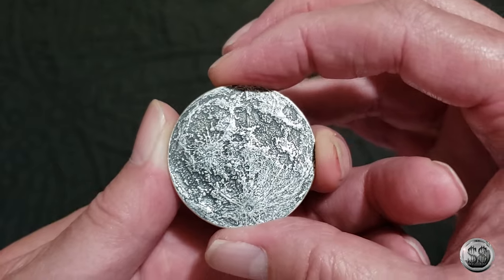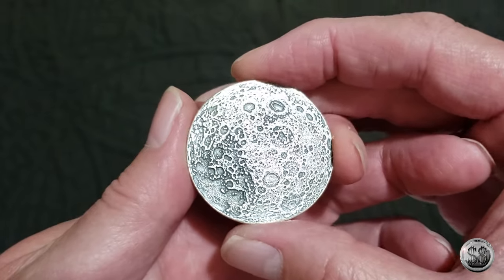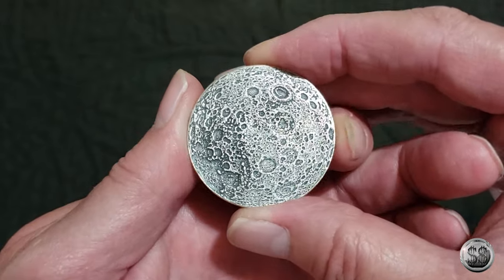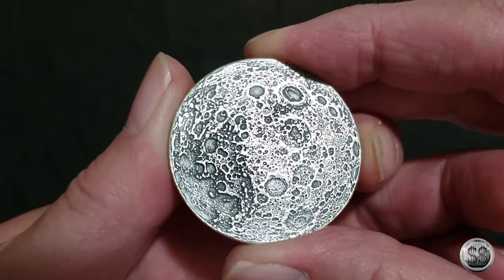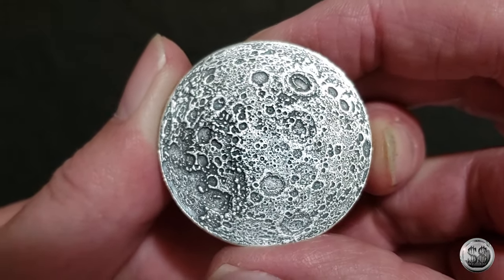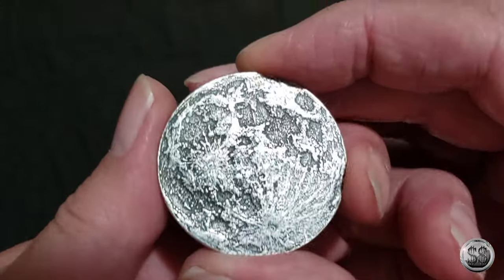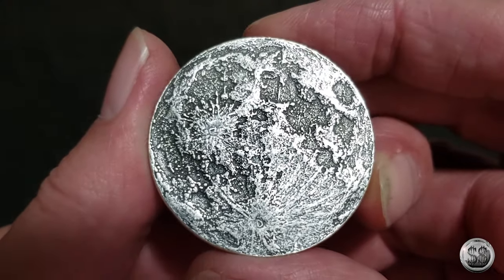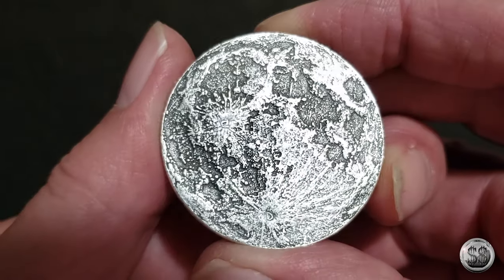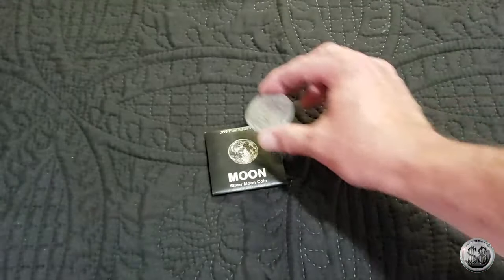The cool thing is that the reverse is the far side that we never get to see with our own eyes. I've looked at pictures of it and that's also a pretty good representation. I guess we can see how close I can get before we lose focus. That's cool. They hand antiqued it so that it would make it look more ancient and more detailed. I like it. Very sweet. That's that one.